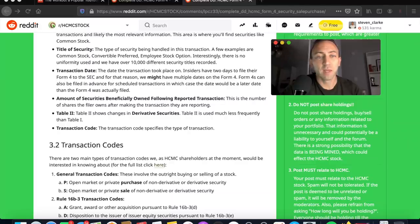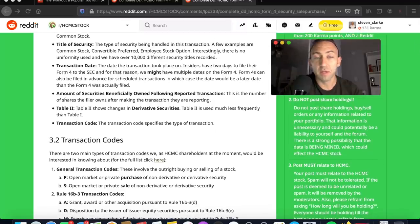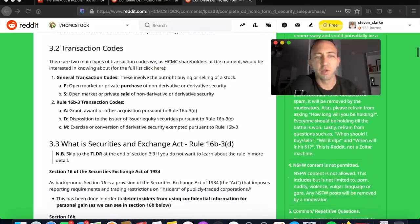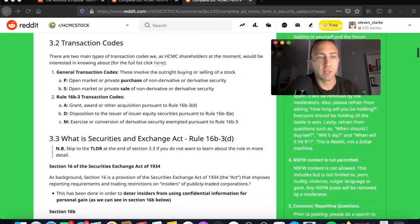The form includes transaction dates — let's hone in on that. The date the transaction took place: insiders have two days to file their Form 4 with the SEC, which is why we might have multiple dates on the form. Form 4 can also be filed in advance for scheduled transactions, in which case the date would be later than when it was actually filed.